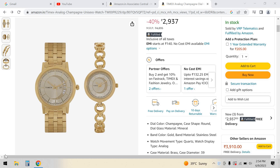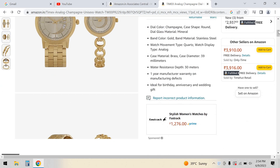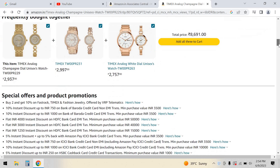Hey guys, welcome back! Here you have a couple of watches — watches under 3,000 rupees. These are couple watches, and I am going to suggest you guys some options. There are three types of watches: Timex watches and Fastrack watches, all under 3,000 rupees.